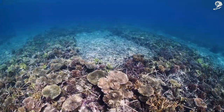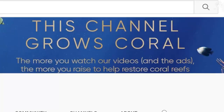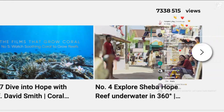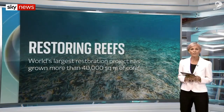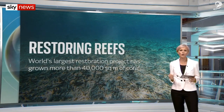The Hope Reef is a living, growing piece of outdoor. A YouTube channel raises money from views and ad revenue for more builds, and Sheba partnered with Google so Hope becomes an educational showcase.